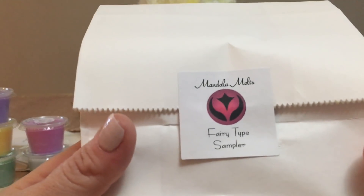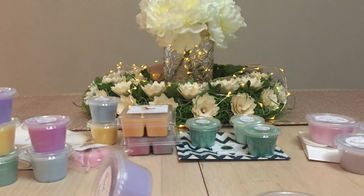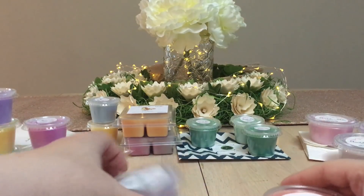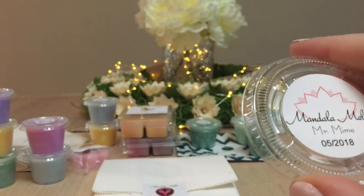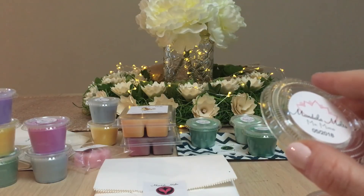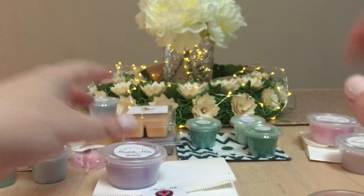Last is the Fairy Type Sampler — this is where I would have thought the Snow Fairy-smelling one would be. There are four in this one as well. First is Mr. Mime. Oh my gosh, this is marshmallow lavender — it smells so good. It's creamy, sweet lavender marshmallow. That will definitely be going in my bedroom.